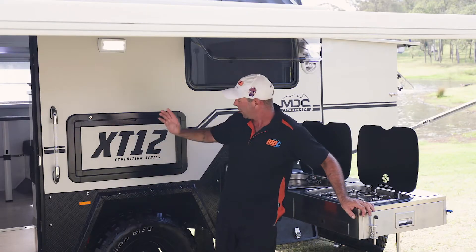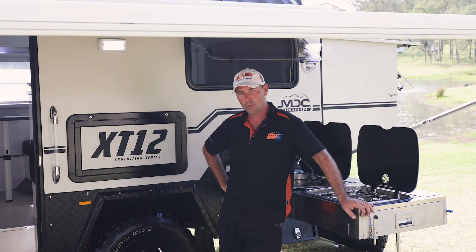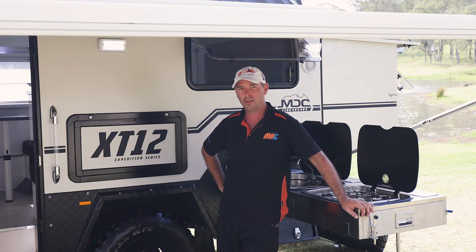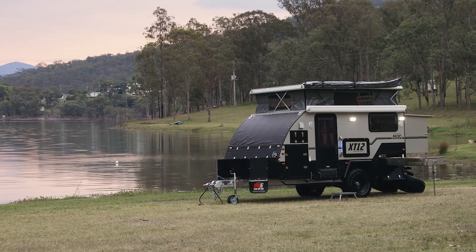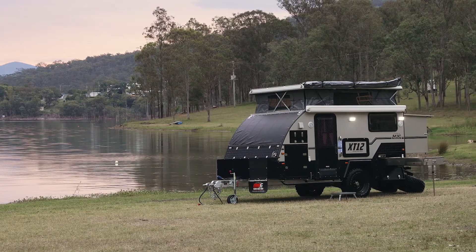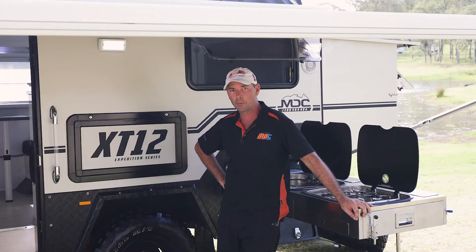Well folks, there you have it — the 2017 XT12 Expedition Off-Road Caravan. As you can see it has got everything in it that you could ever want in a caravan, plus more. Come and talk to us, come and grab one — escape with confidence and welcome to Market Direct.